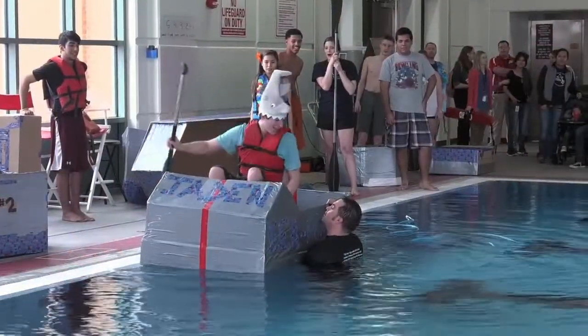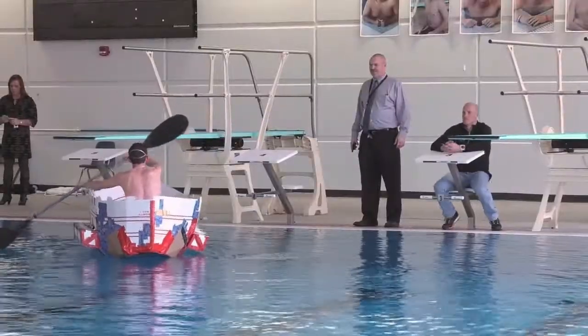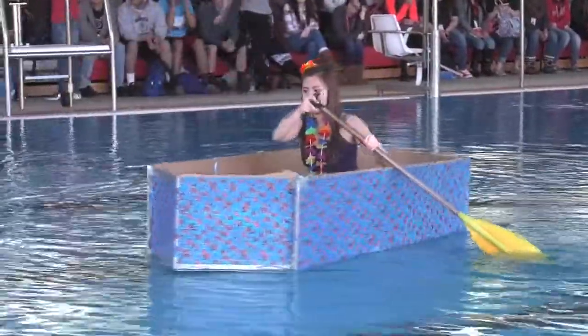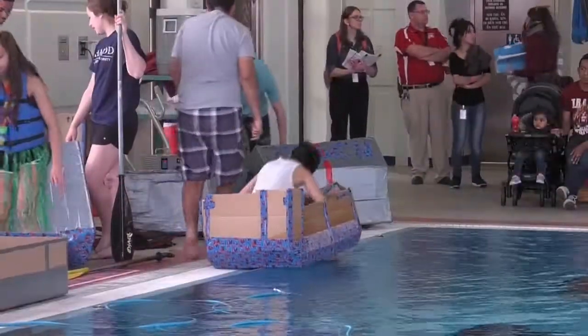If you are able to get in the boat, that's 60%. If you're able to make it halfway, that's a 70. You make it all the way back, it's 80. And if you make it back here, it's a 95 — and then if you're able to get out of the boat, it's a hundred.